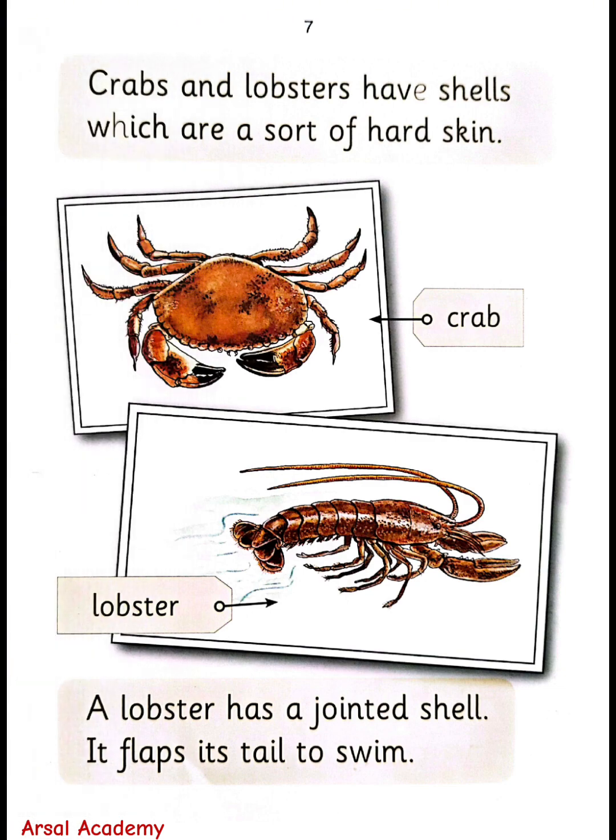Crabs and lobsters have shells, which are a sort of hard skin. A lobster has a jointed shell. It flaps its tail to swim.